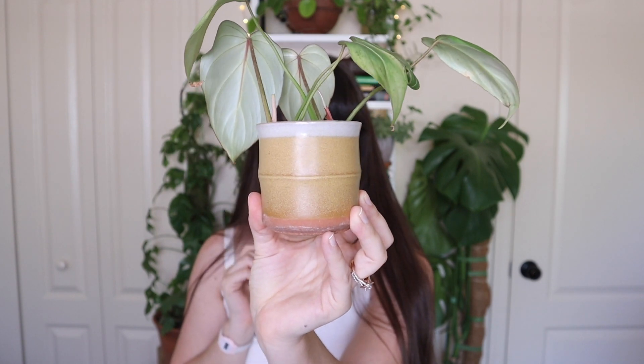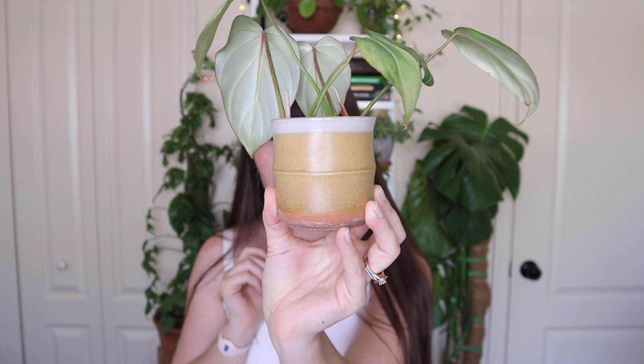I showed this plant in my blindfolded plant ID video and as I was touching it, I thought it was a micans — it is so velvety and soft. I don't think I had ever felt this plant prior to that video, but now that I found out how soft these leaves are, I've been petting it. Also, can we talk about this pot? I got it from someone on an Instagram sale a long time ago and I wish I could find bigger versions of it because it is so beautiful. This is the exact type of pottery that I really enjoy.